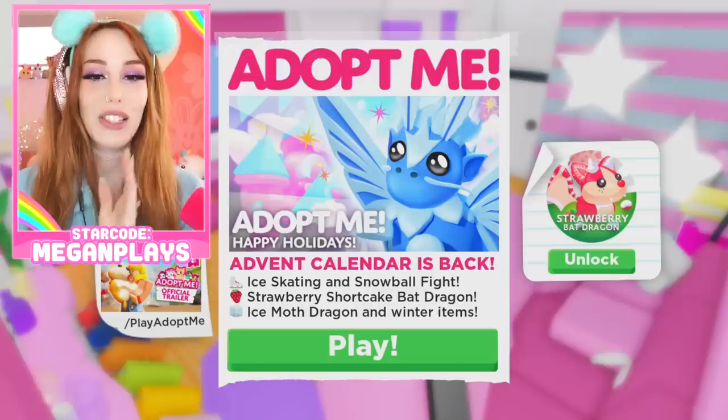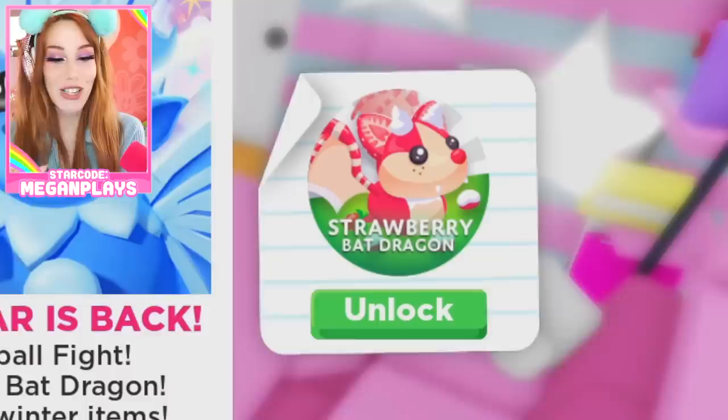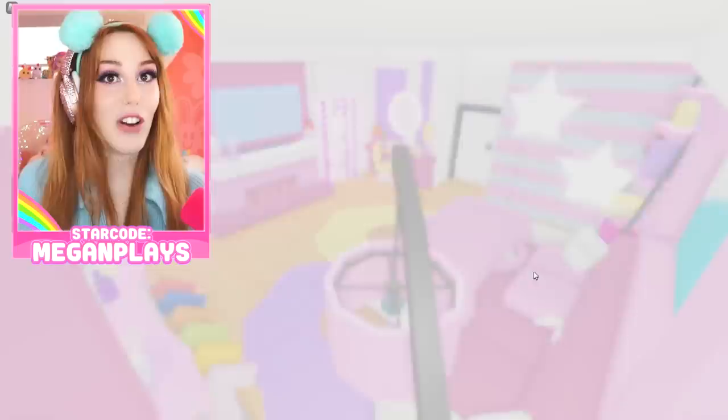Hey, what is up you guys? It's Megan, welcome back to my channel PG Squad. Today I am so excited because Adopt Me has just released a brand new winter update! We have a Happy Holiday Adopt Me advent calendar back, ice skating and snowball fight. We love so many games — Strawberry Shortcake Bat Dragon, ice moth dragon, and winter items!